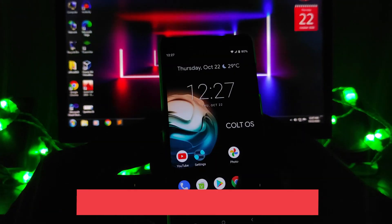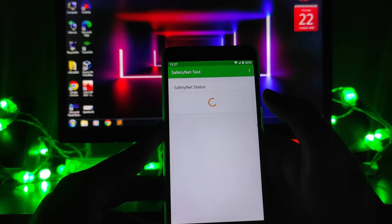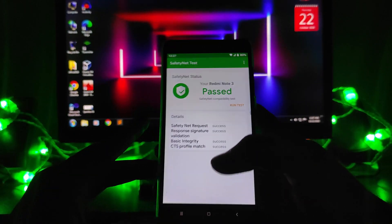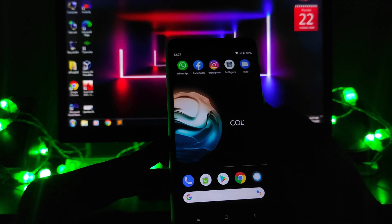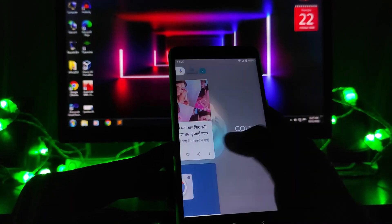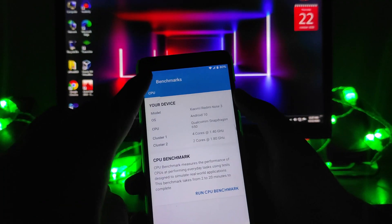Regarding Safety Net, the Safety Net status has passed. However, you will need to root your phone and reinstall Magisk in order to run banking apps. So Safety Net has passed, and you also get the Google Feed option available here.